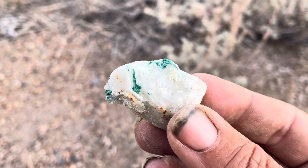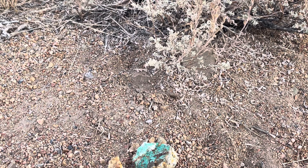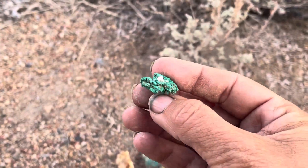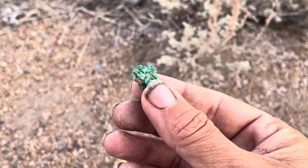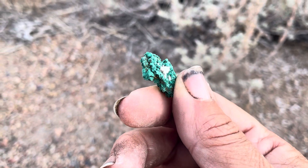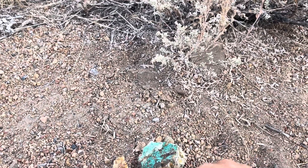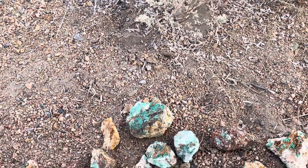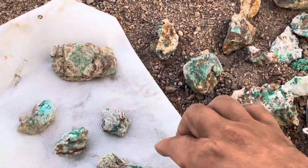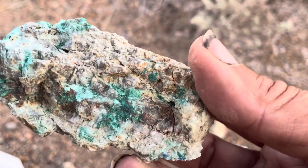Look at that — maybe an interesting little pattern there. Here's just kind of a chunk that I found. Isn't that beautiful? So when you think you have a good guess, make sure you drop it in the comments. That's how this goes — try not to cheat. I am about to tell you what it is. I'm looking for a specific one here to show you.